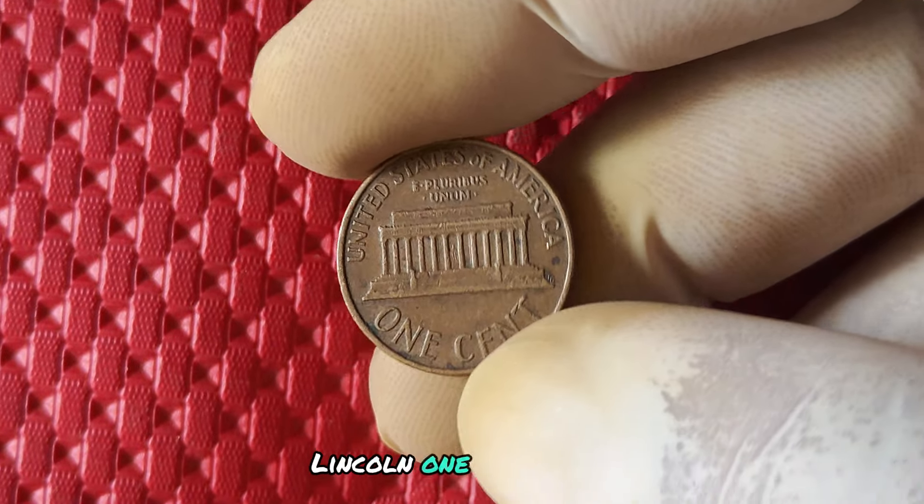In conclusion, the 2004 no mint mark Lincoln one cent penny is a small but mighty coin with a big story to tell. From its intriguing history to its valuable worth, this unique piece is a must-have for any coin collector or enthusiast. So keep your eyes peeled for this rare gem in your spare change — you never know when you might strike it rich with the 2004 penny.